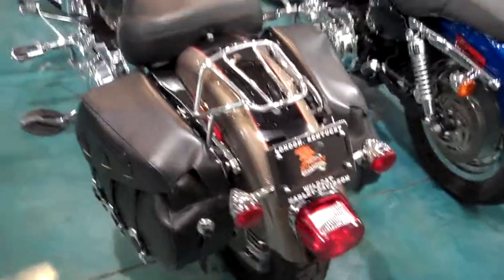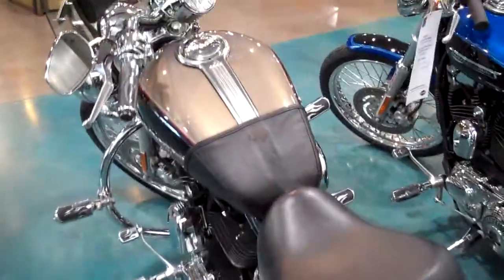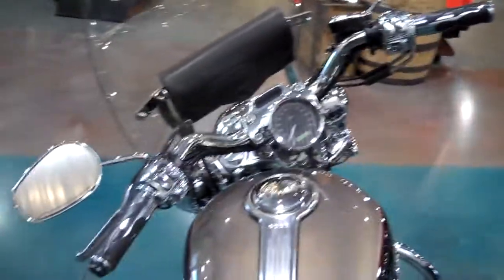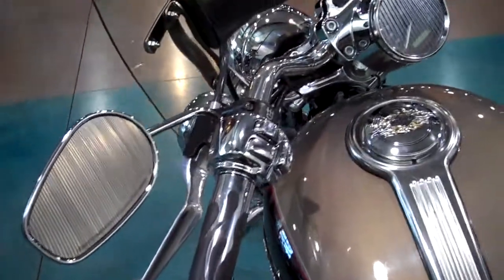Just an incredible work on this bike. Very well taken care of, very well loved bike. All pegs are custom. Custom grips. This bike's got heated grips as well. Chrome control covers.